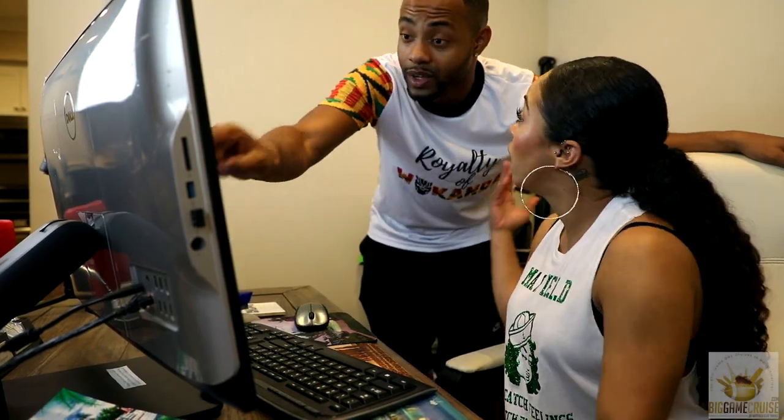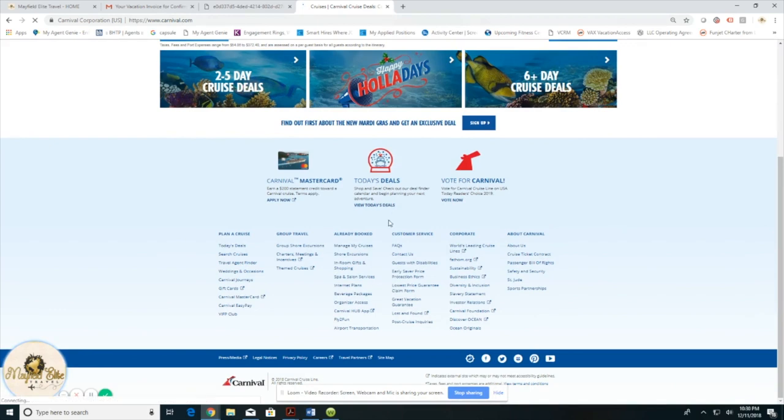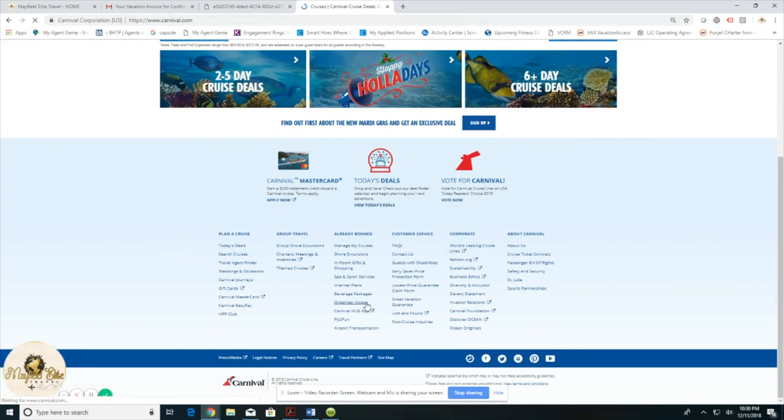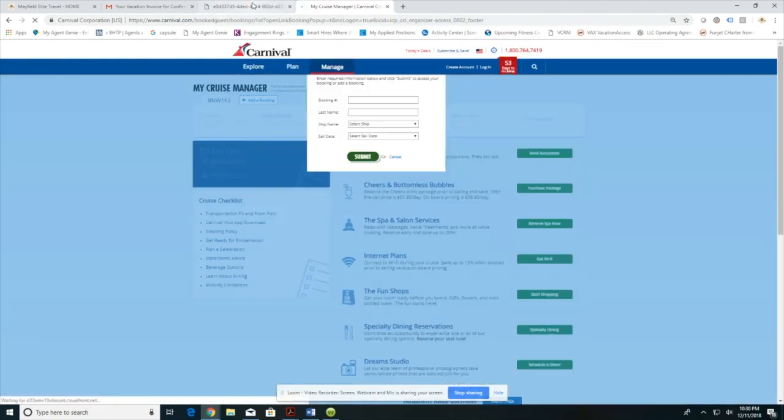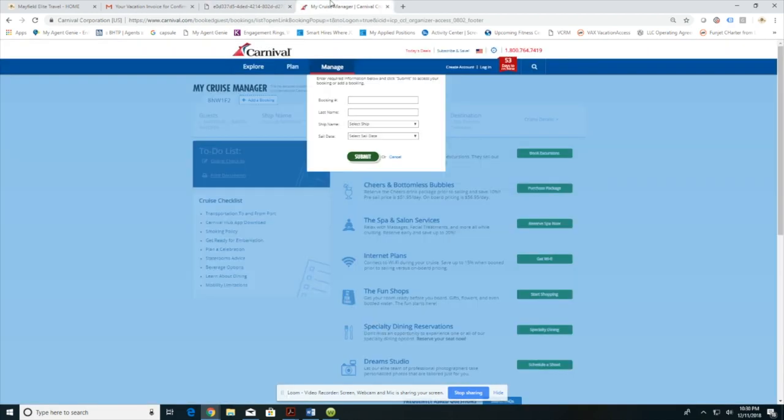Once you've gathered all your information, head down to Carnival.com, scroll to the bottom, and click on Organizer Access. Once you've entered your information, click Submit, and you'll see your cruise details appear.